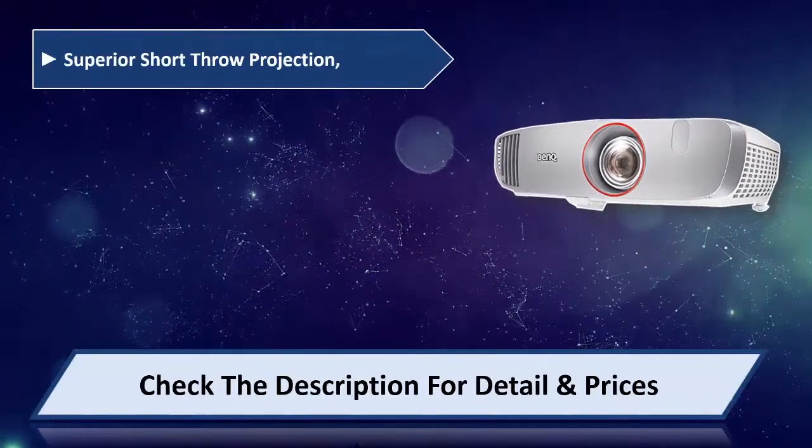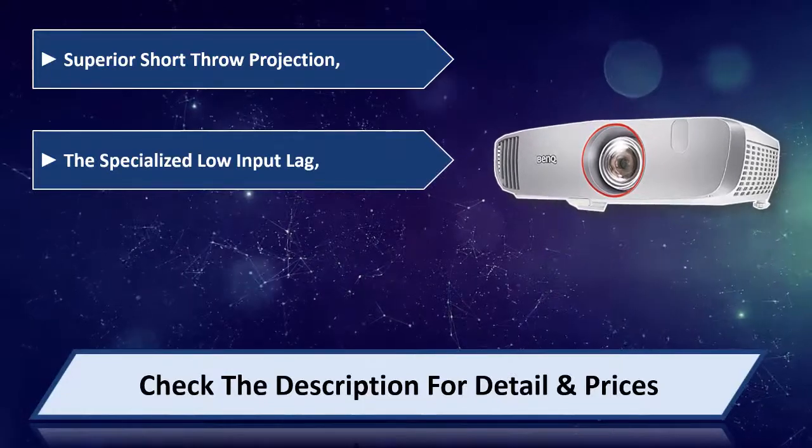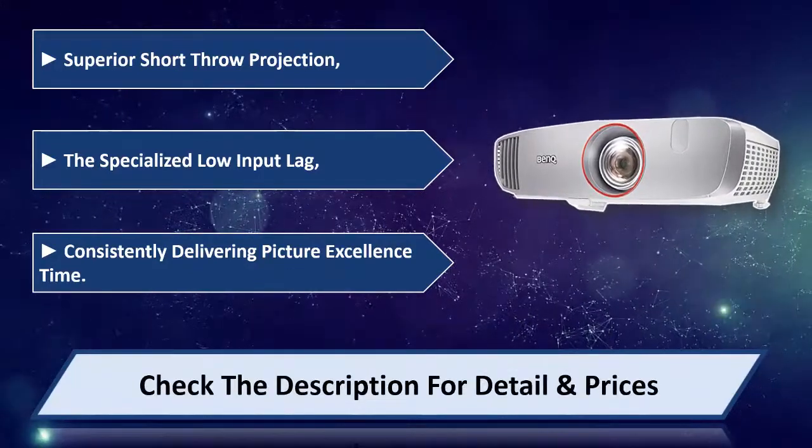Superior short throw projection with specialized low input lag, consistently delivering picture excellence. Please check the description for details and price.